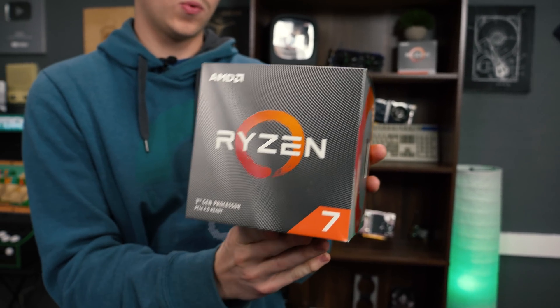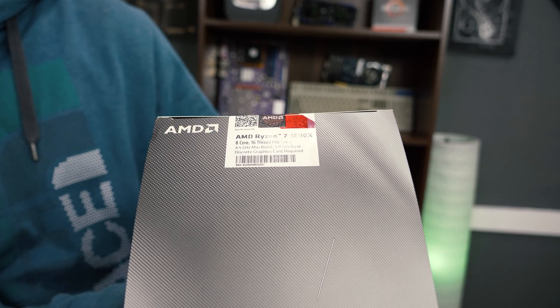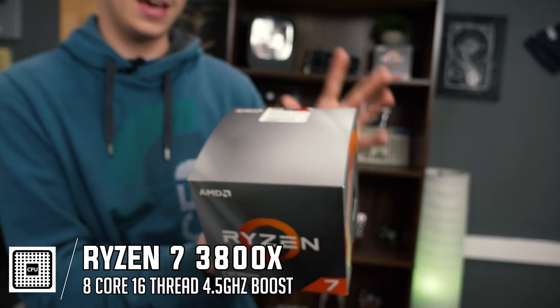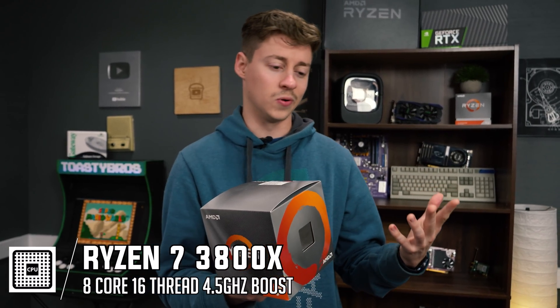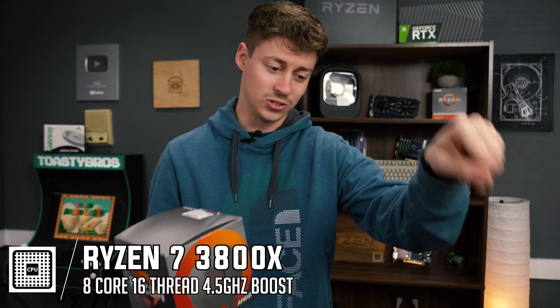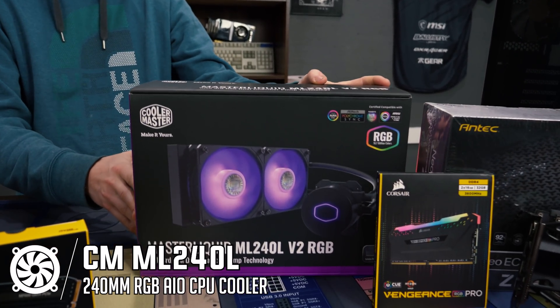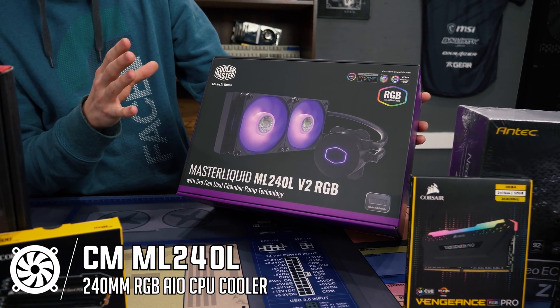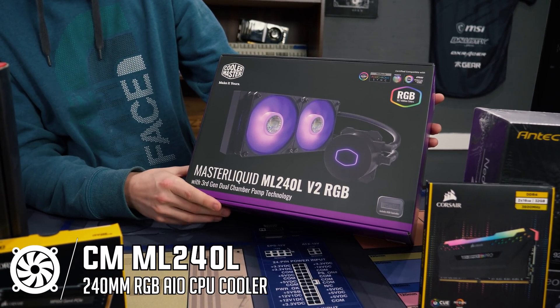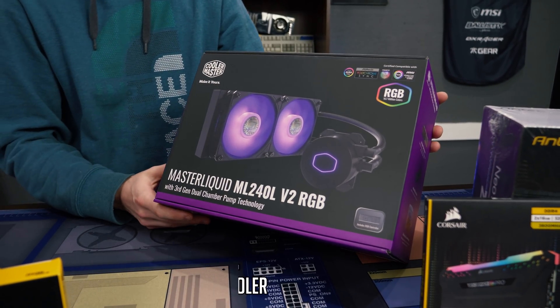For the processor, we decided to go with one of the best Ryzen processors you can get — the Ryzen 7 3800X. It's an 8-core, 16-threaded processor that has an insane boost frequency. It's overclockable, which we are going to be able to do a little bit with this Master Liquid from Cooler Master. This is the ML240L, and it has RGB. It's a 240mm cooler — incredibly cheap, around $80 — and you cannot find any cheaper than that with RGB on the fans and the actual cooling block.